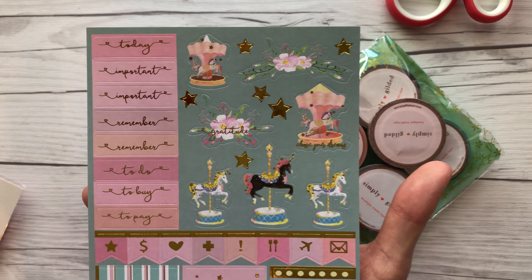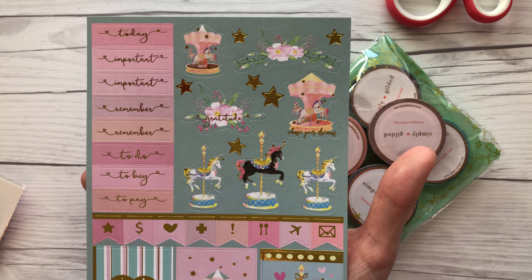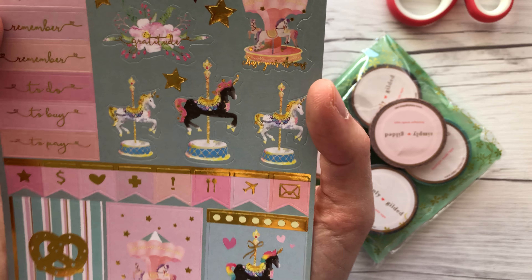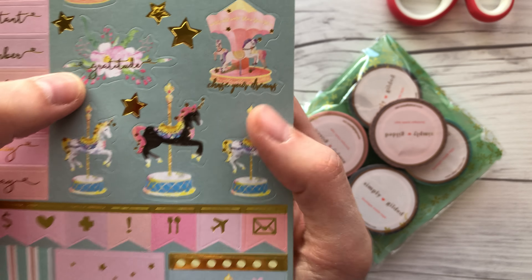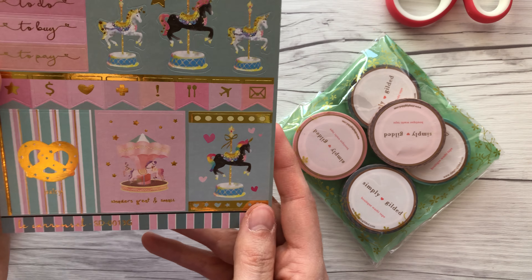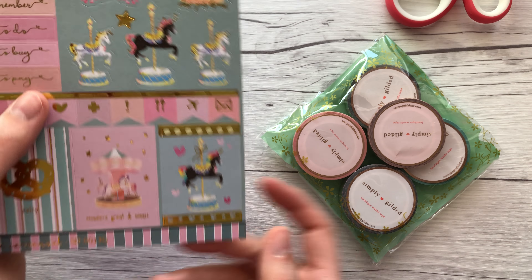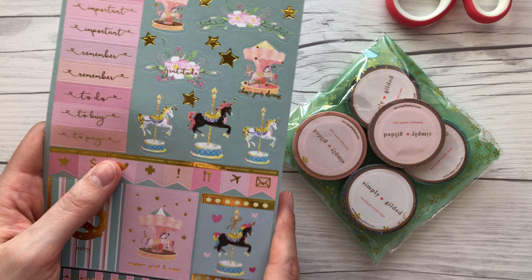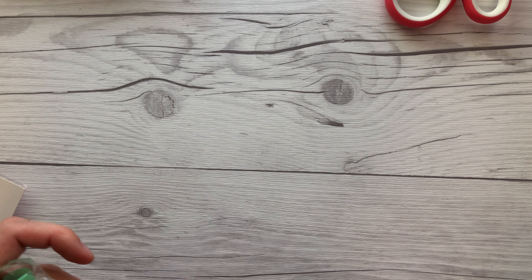I'm moving it slowly so if you want to pause you can do that to see a little better. This one says 'gratitude' and this one says 'chase your dreams.' I think this is just so pretty — I wasn't sure when I saw the photos, I was like maybe this is just a little too moody for what I want for spring, but I actually do really like it. It feels brighter in person.